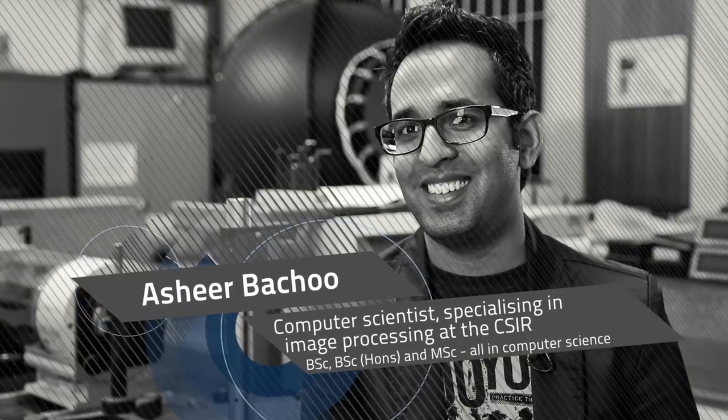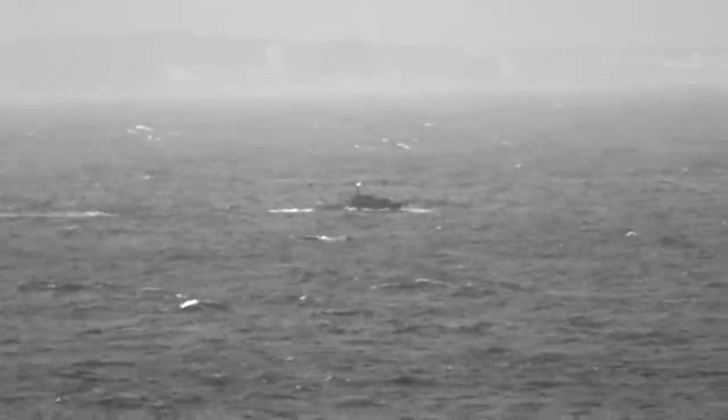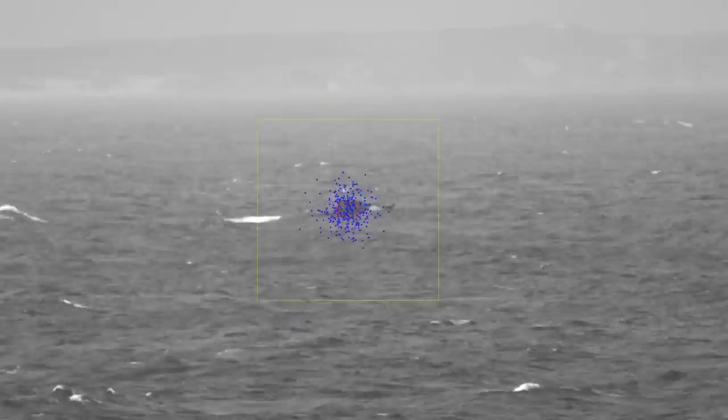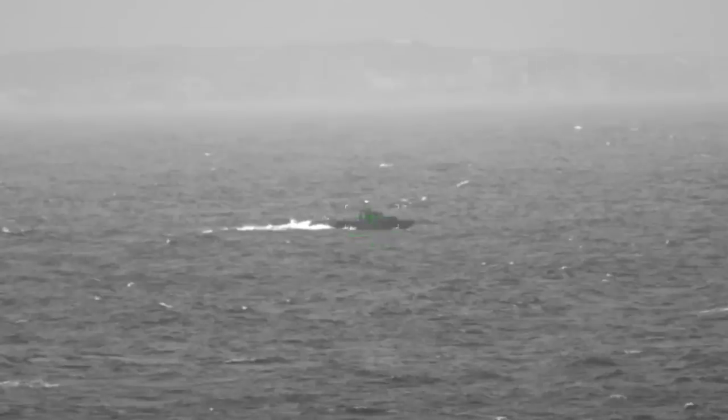This is not the case for Ashir Bachu, who works on surveillance operations in safety and security, where deployment is most often on a moving ship or aircraft and under imperfect conditions. He is tasked to mathematically and scientifically improve images received from various surveillance systems.